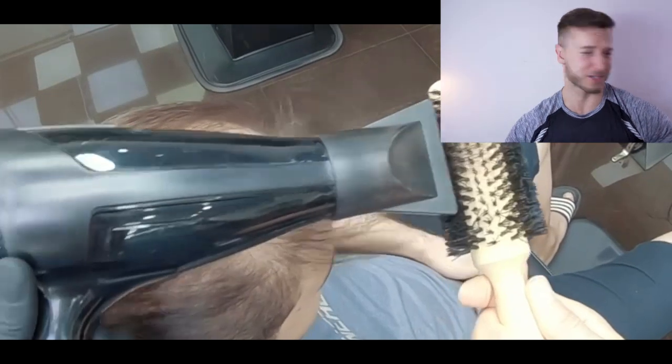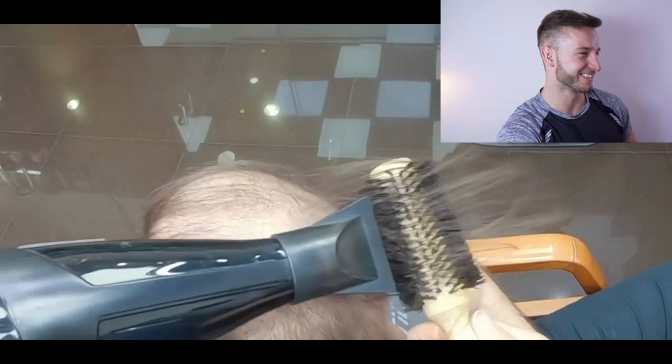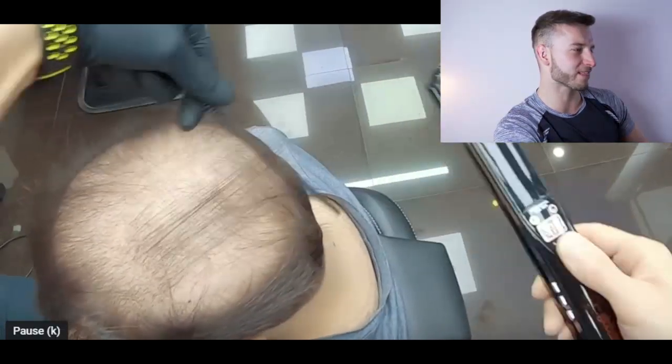I really love how this guy is styling his hair as if he would have a full head of hair. He's even going to straighten it.